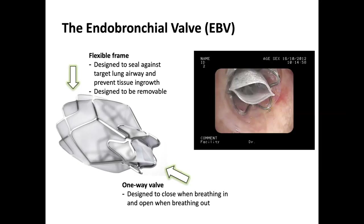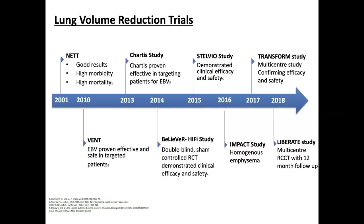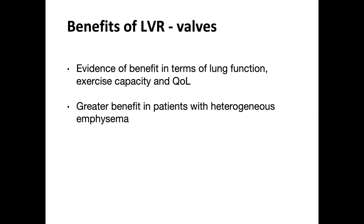Because of significant morbidity risk associated with surgery, other techniques have been developed. Endobronchial valve therapy is the most developed, involving insertion of one-way valves into the airways. Treatment is targeted at the lobar level; valves allow air and mucus to exit the lobe during exhalation but block air entry during inspiration. There have been several randomized controlled trials using the Zephyr valve from Pulmonx. There's good evidence for benefit in terms of lung function, exercise capacity, and quality of life, with greatest benefits in heterogeneous emphysema.